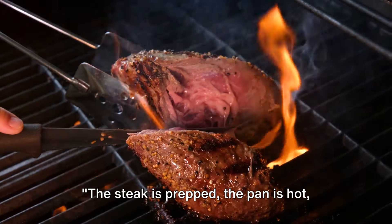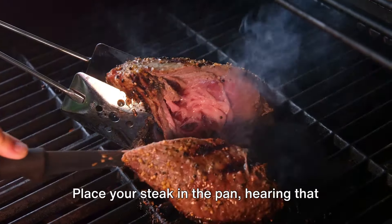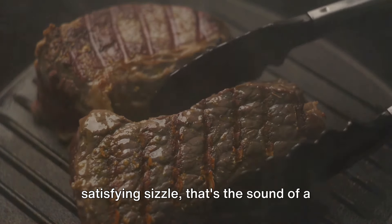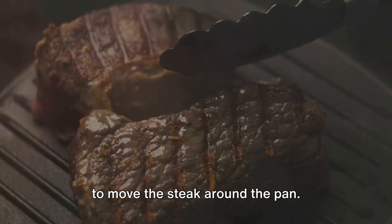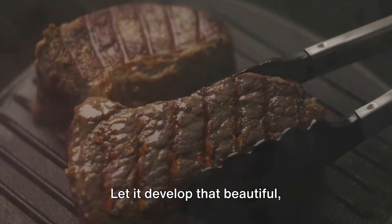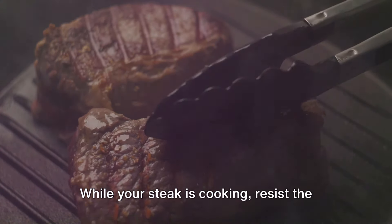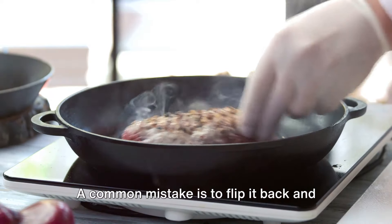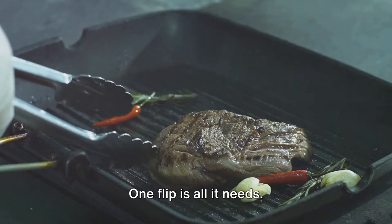The steak is prepped, the pan is hot, and now it's showtime. It's all about the sizzle and the sear. Place your steak in the pan — hearing that satisfying sizzle, that's the sound of a good sear in the making. Don't be tempted to move the steak around the pan. Let it be, let it sear, let it develop that beautiful caramelized crust. Resist the urge to flip it too often. A common mistake is to flip it back and forth, but the secret is to let it cook undisturbed. One flip is all it needs.